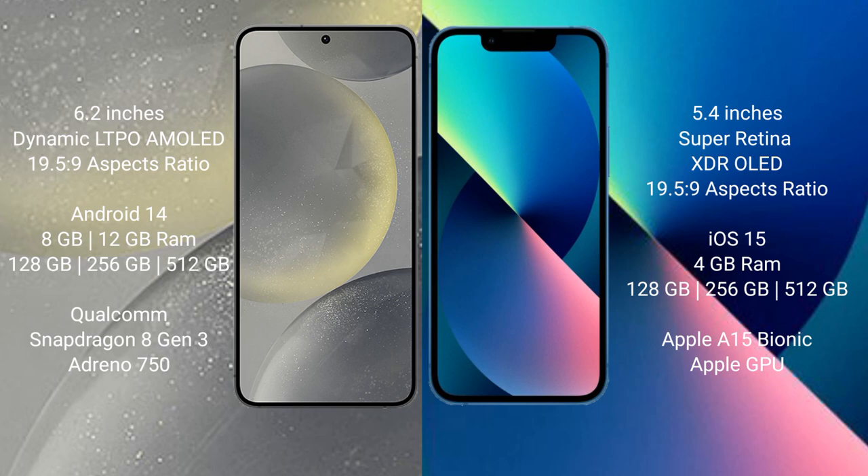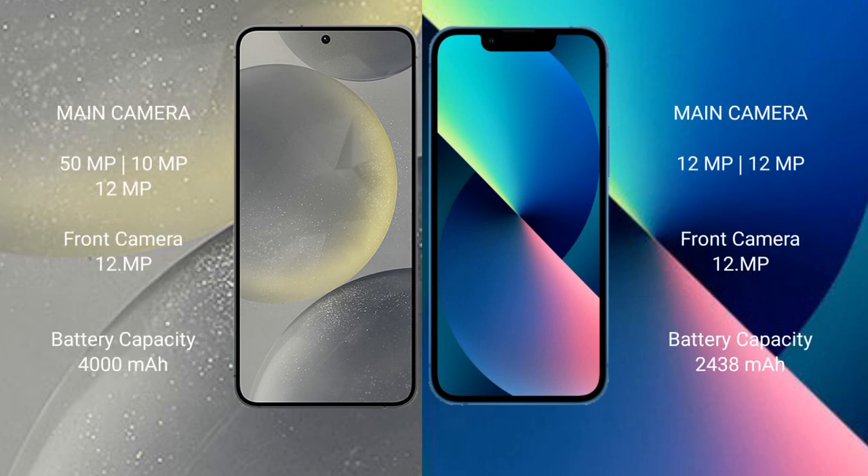Samsung Galaxy S24 comes with 8GB or 12GB RAM and 128GB, 256GB, or 512GB internal storage, with a Qualcomm Snapdragon 8 Gen 3 processor and Adreno GPU. iPhone 13 Mini comes with 4GB RAM and 128GB, 256GB, or 512GB internal storage, with an Apple A15 Bionic processor and dedicated graphics GPU.